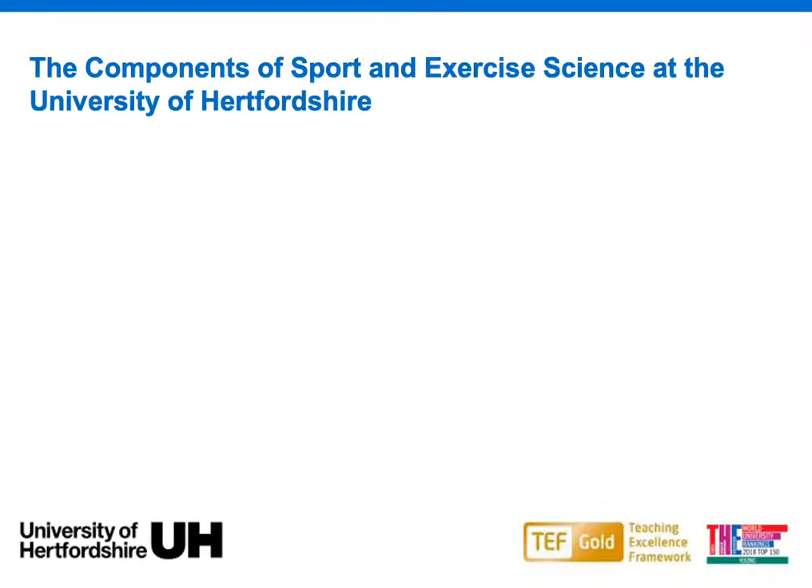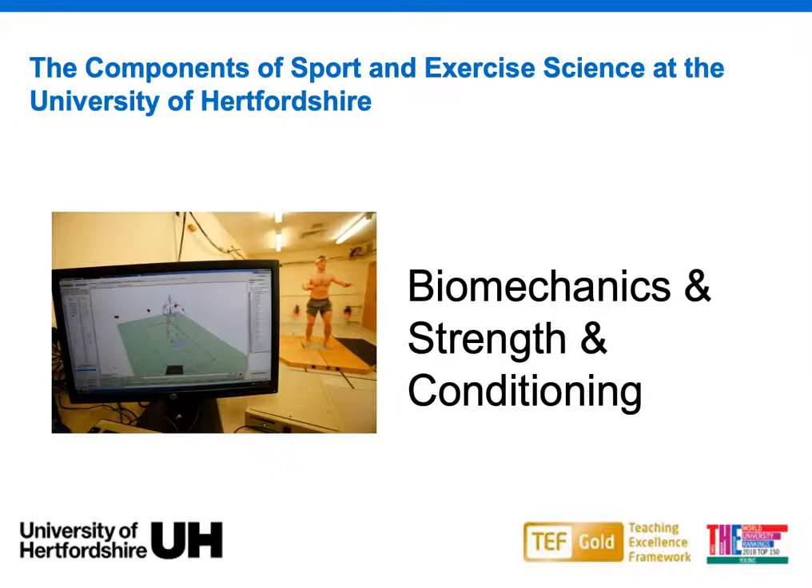So that was a video by the Physiological Society looking at all the different roles you can do within sports science, which is really broad. The sports science courses tend to be pretty broad, so it gives you a wide range of roles to go into afterwards. Here at the University of Hertfordshire, our course is made up of the fundamental components that you would need as a sport scientist to go into some of those roles you've just seen.